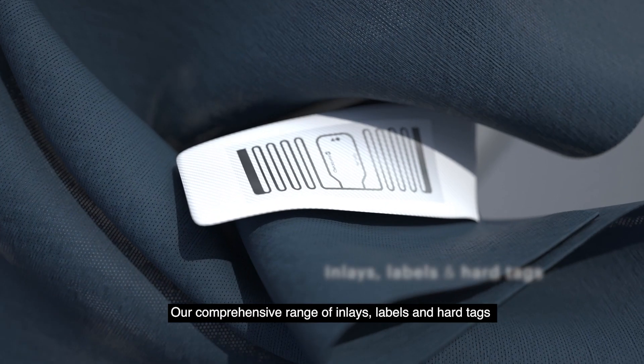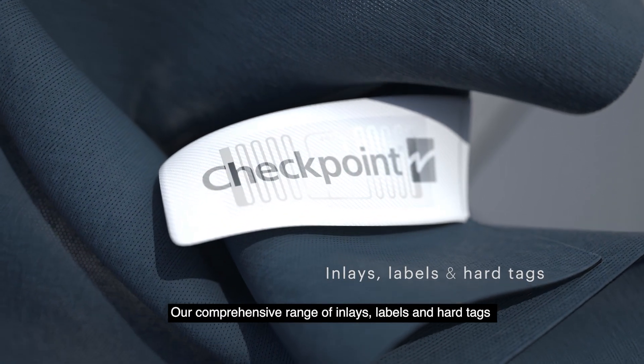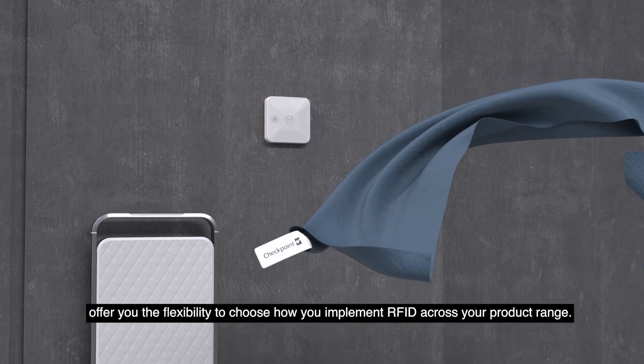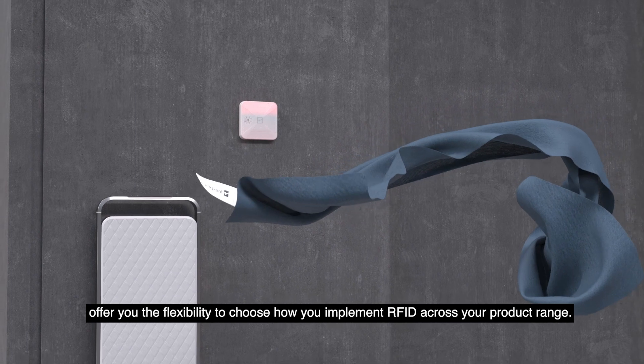Our comprehensive range of inlays, labels, and hard tags offer you the flexibility to choose how you implement RFID across your product range.